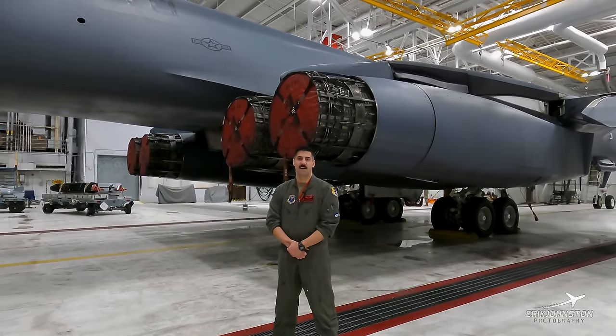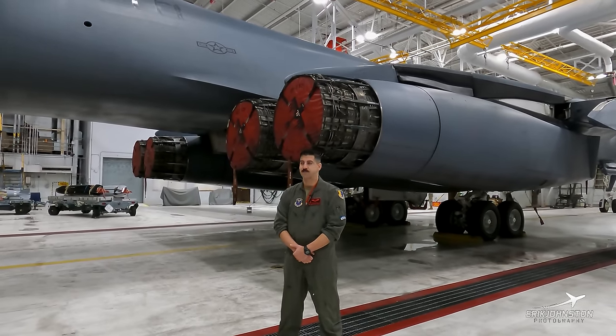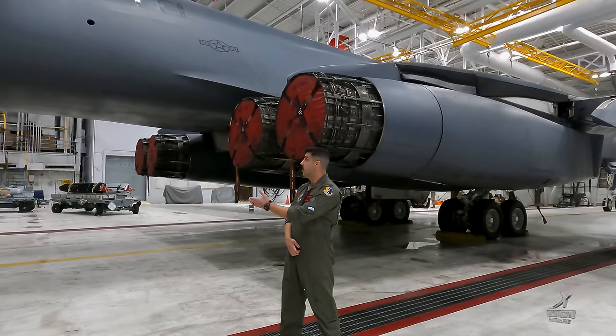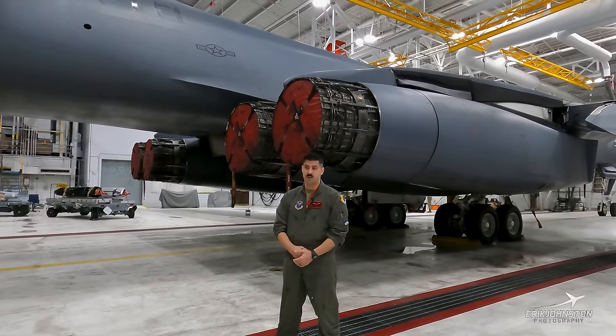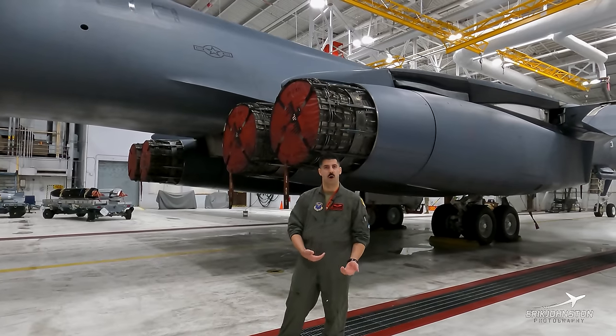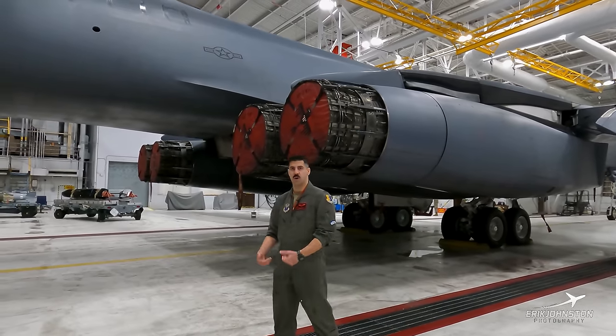Hi, I'm Captain Mario Mazzatelli. I'm a Wizzo on the B-1. Today we're going to go around the exterior. One of our pilots has already done that, so I'll walk through what is more specific to our mission set and what we're doing at our crew station.